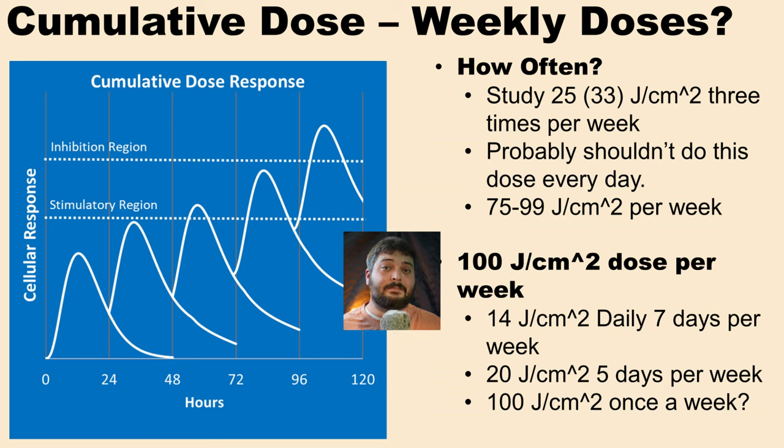Back to our full body study — they did doses three times per week. That's a very important detail that's not in the initial table; you have to read the article. Doing it three times a week is key — they didn't do it every day. So it might not be better to do it daily, and we might not want to do 25 or 33 joules per centimeter squared every single day because of the cumulative dose response.